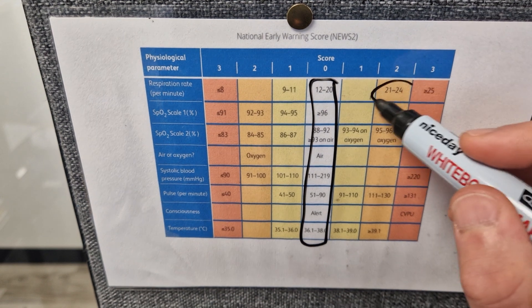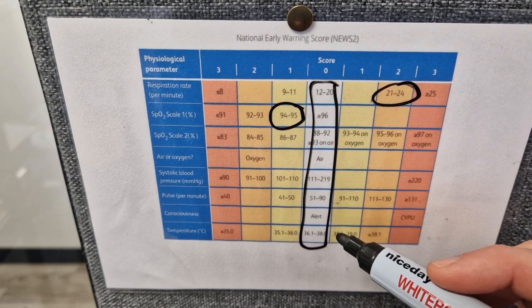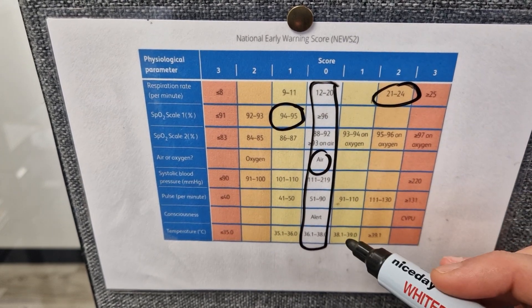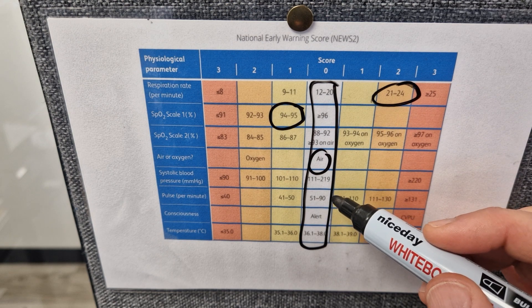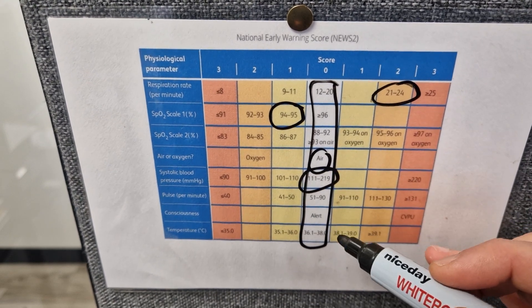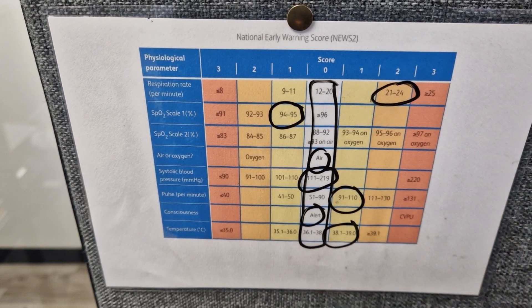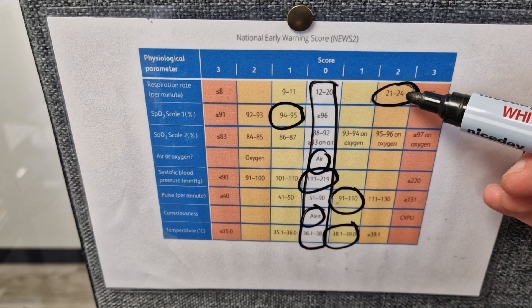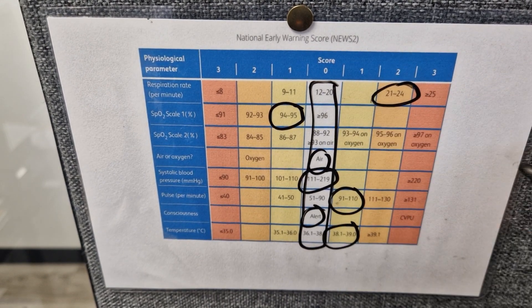But say if your patient is a little bit poorly and they're breathing a little bit fast, so they've got slightly low SPO2, they're breathing air, I've missed this one out because they haven't got COPD, they've got a normal blood pressure, slightly high pulse, they're alert and have a slight temperature. That means they would get a score of 2, 3, 4, 5, zero in these columns.